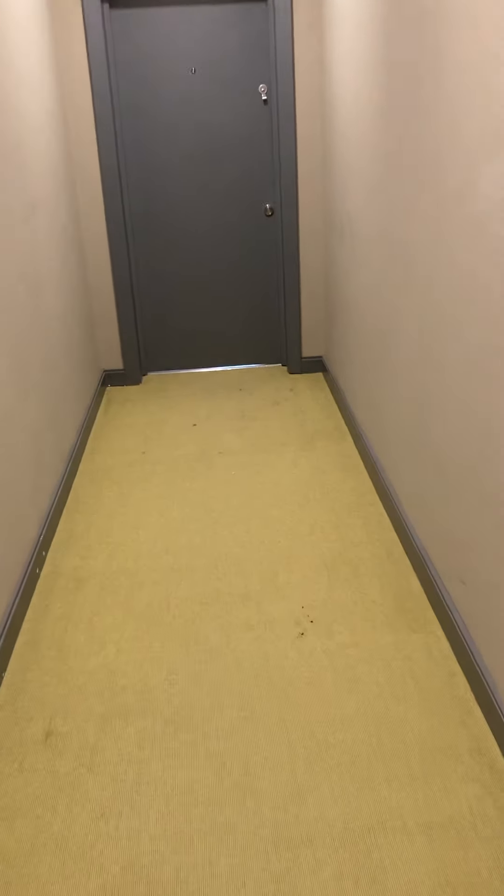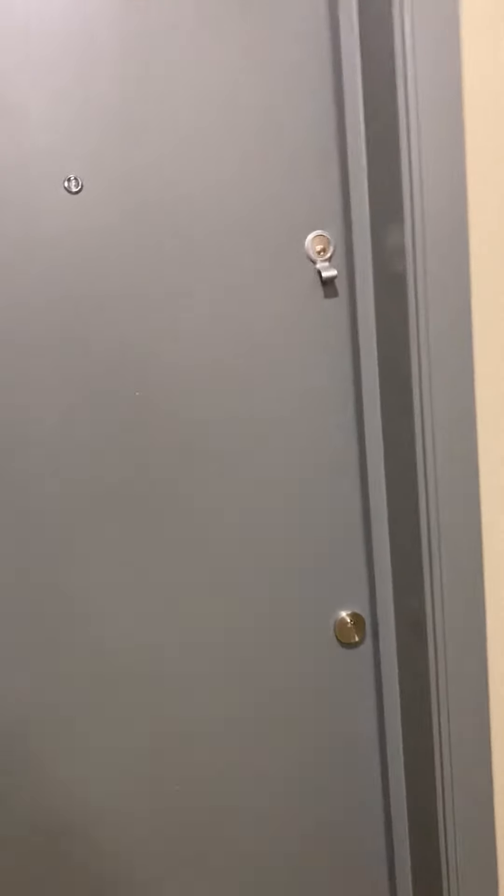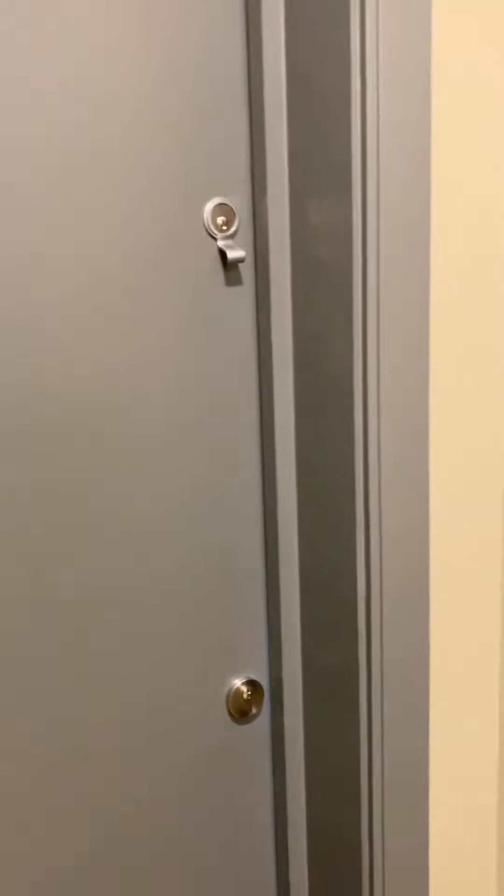Good afternoon, it's Brooke from GBP Estates. I'm just about to show you around this one bedroom flat that we have to let in Pelham House on Hornchurch High Street, just above the West Bank.